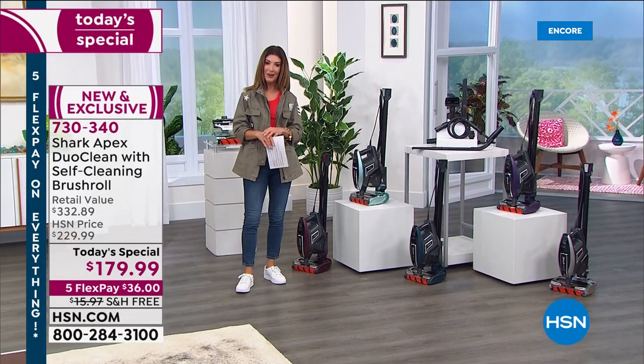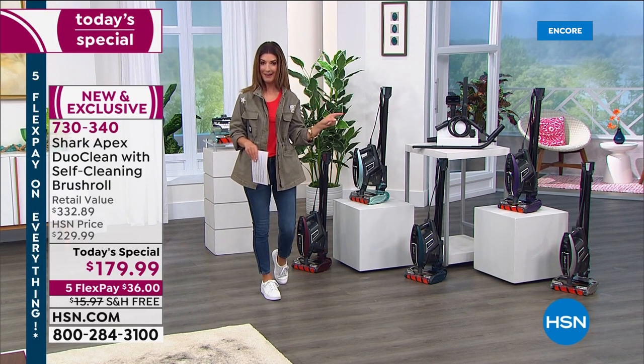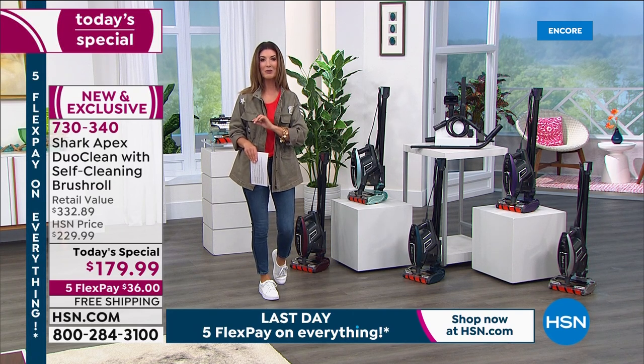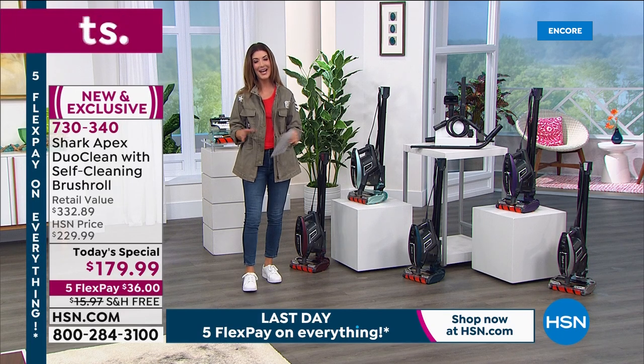It is our first Shark Rocket Today's Special of the entire year, and this is the Apex — the top of the line, the best of the best. It's got all your favorite features, jam-packed, and we have the lowest price that we've found anywhere. Come on in and take a look at our best value of the day.